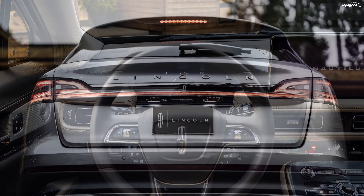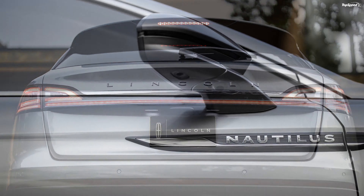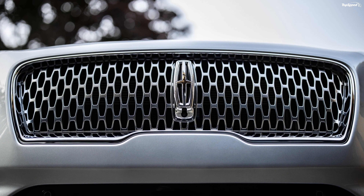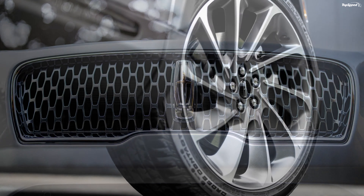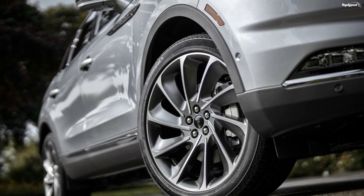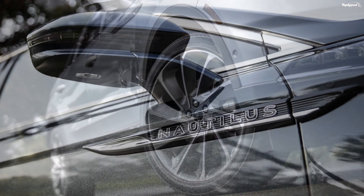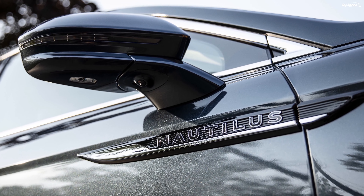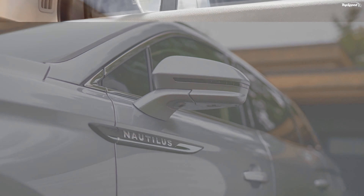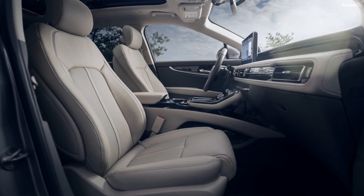Will this help get some extra volume for Lincoln? How is it on the outside? The Nautilus tries to come across as a sophisticated-looking SUV, but not everyone may feel the same. There are no striking elements about its aesthetics, but it does look a little too blingy with all the chrome on it. The Lincoln Nautilus has an acquired taste and is not something that pleases everyone.